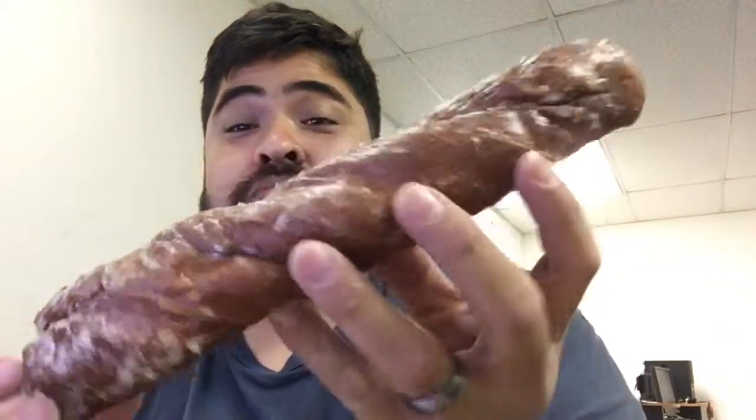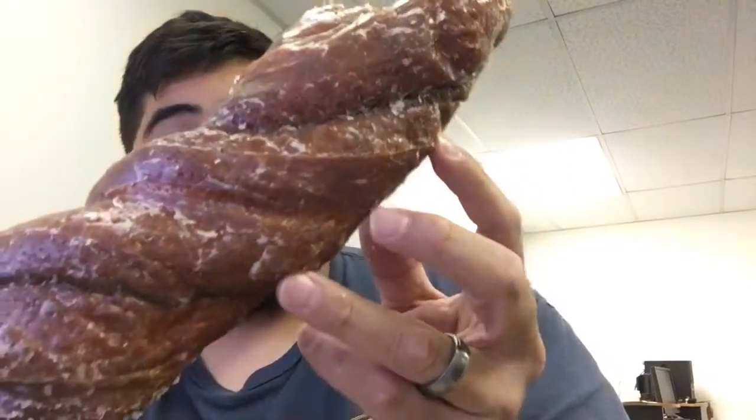Nice and fluffy, cinnamony, chocolatey. This donut is great, love it. It's humongous — two dollars and sixty-five cents — and it tastes really good.